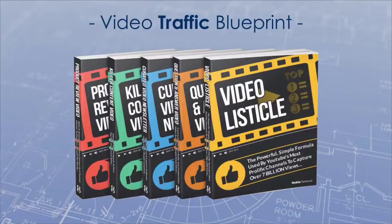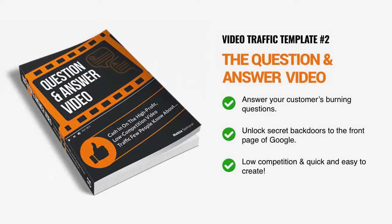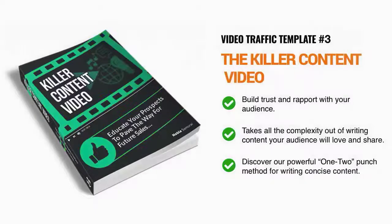This is a collection of five fill-in-the-blank video script templates that will help you write short, sharp, punchy video scripts even if you have zero copywriting experience. First, there's the listicle template that will help you produce traffic-pumping videos using the exact same formula as YouTube's most successful channels like BuzzFeed, WatchMojo, and Top Trending. Next, there's the question and answer template that allows you to create Q&A videos that are a great way to unlock secret backdoors that lead directly onto the front page of Google. Then there's the killer content video template which takes all the complexity out of writing well-structured, concise content that your audience will love, appreciate, and share.